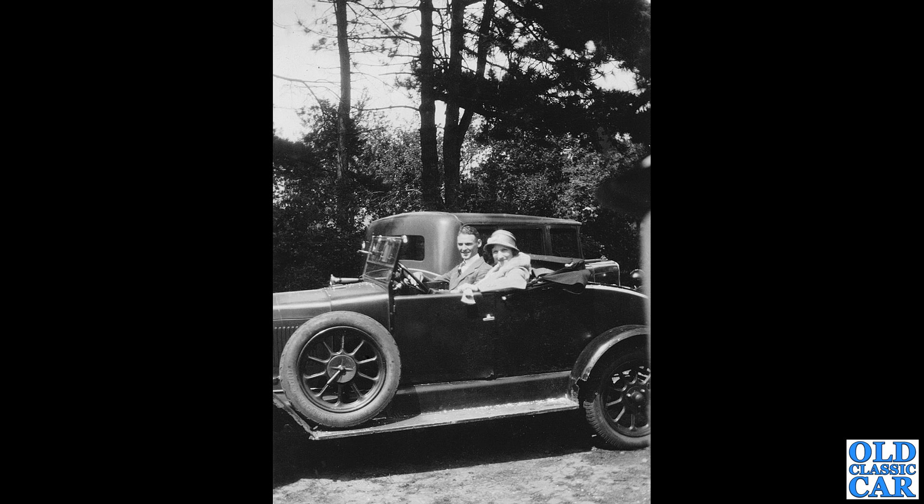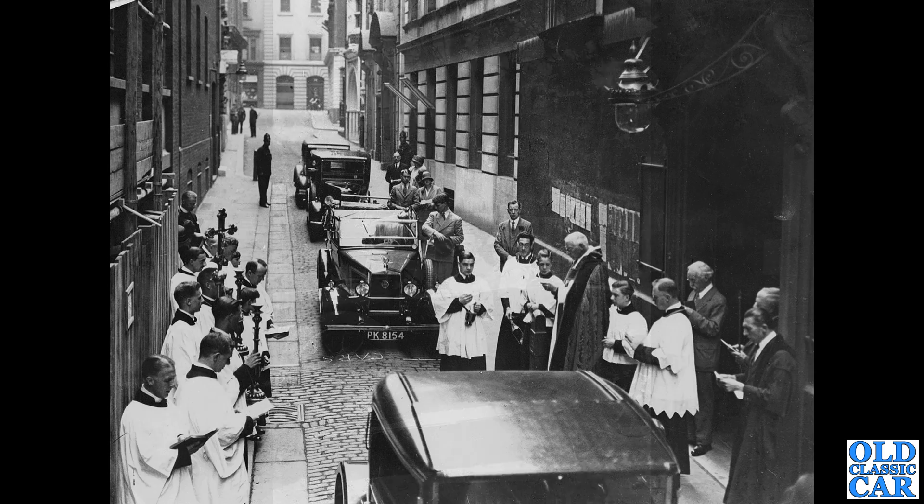Now we have a Morris here. This looks like a Cowley — a two-seat Cowley perhaps with a dickie seat in the back that could be lifted if you needed to carry extra passengers. It's definitely a Morris. I love the fashions in all these old photographs; I just think they're fantastic.